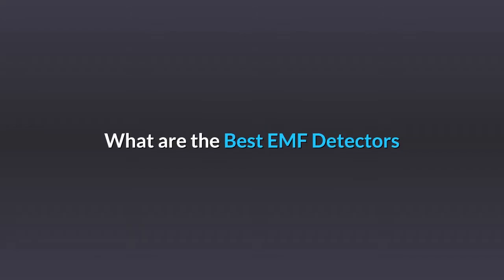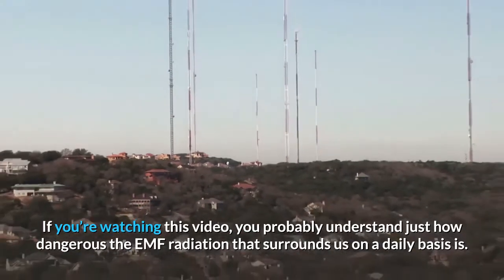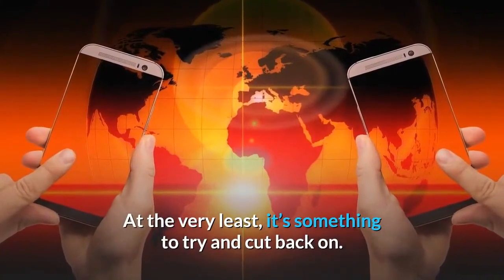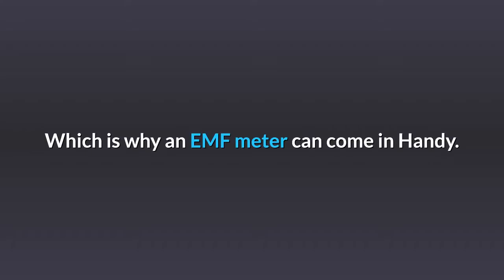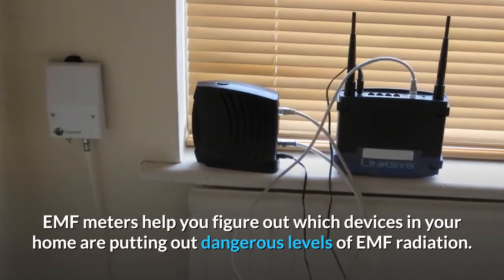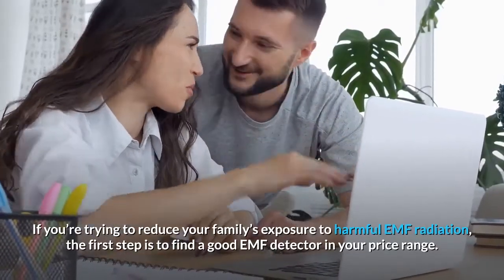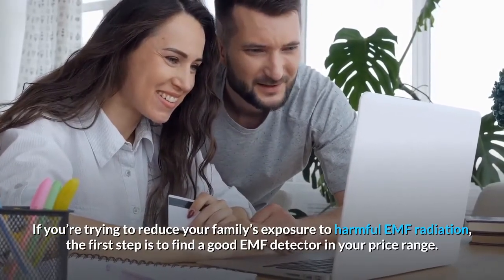What are the best EMF detectors? If you're watching this video, you probably understand just how dangerous the EMF radiation that surrounds us on a daily basis is. At the very least, it's something to try and cut back on, which is why an EMF meter can come in handy. EMF meters help you figure out which devices in your home are putting out dangerous levels of EMF radiation. If you're trying to reduce your family's exposure to harmful EMF radiation, the first step is to find a good EMF detector in your price range.